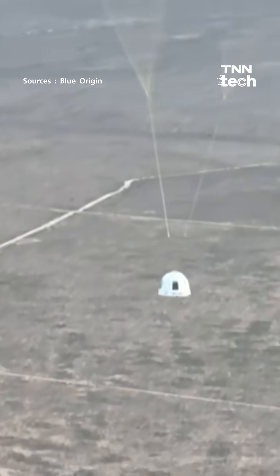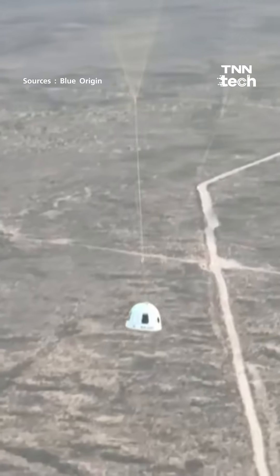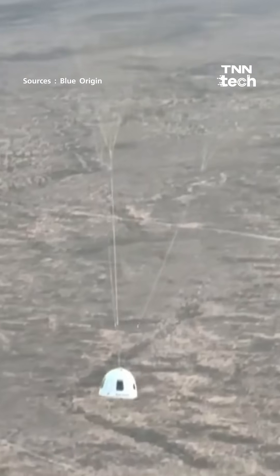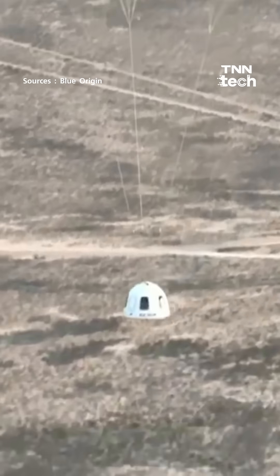And you'll have an impeccable safety record. But it still has to feel really good when you know that you're coming back to Earth with those parachutes fully deployed. And we can see the capsule just over our shoulders here, going to be landing north and east of the launch pad, coming down softly and beautifully.